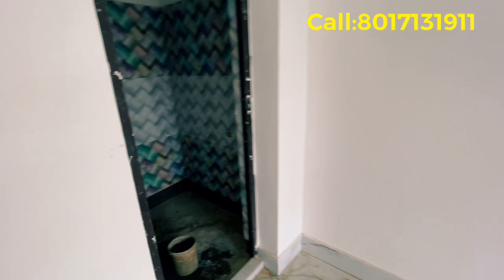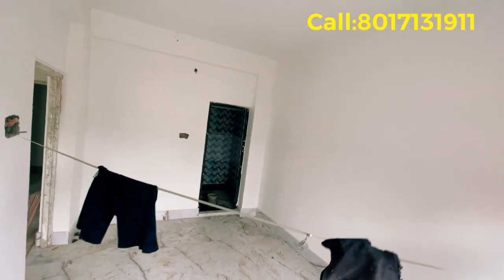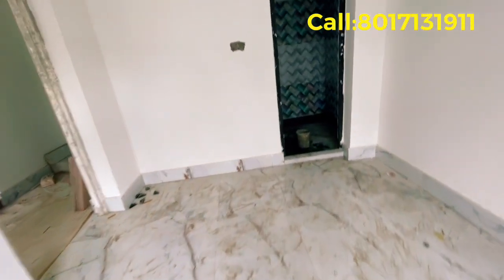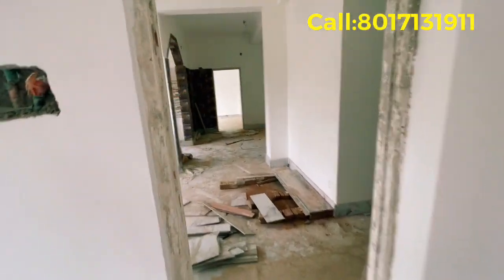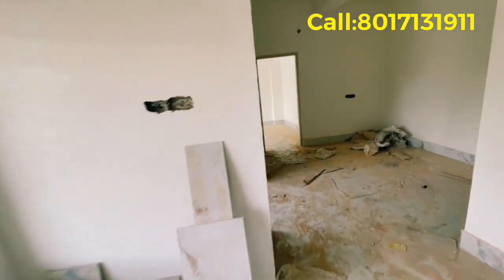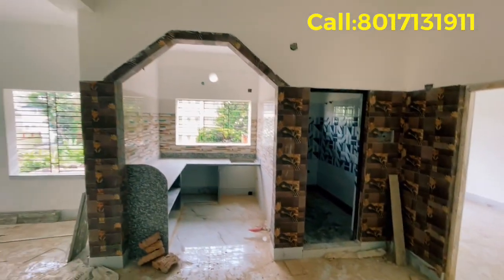This is the place where we can go to the bathroom and see the bathroom. This is the bedroom — the bedroom is a big size. This is the kitchen and a common washroom. This is the bedroom area.